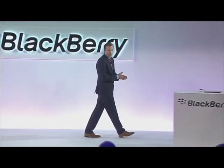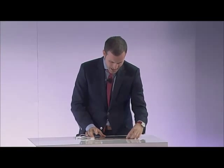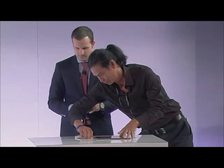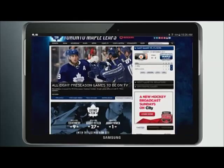Now I'm going to head home. It's Saturday morning, and as I often do on Saturdays, I'm catching up on the Leafs here on my tablet. I'm on the Leafs website checking out what's happening in the preseason.